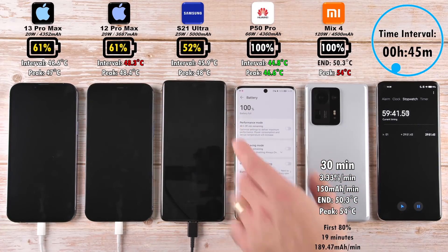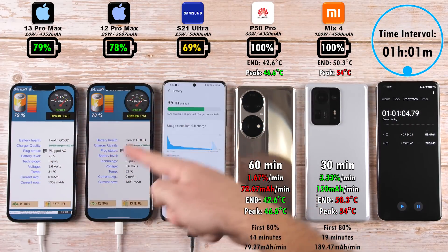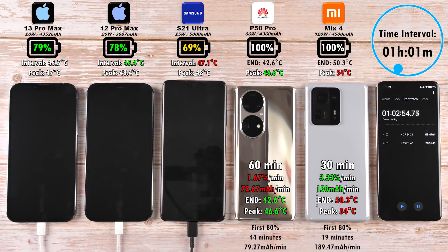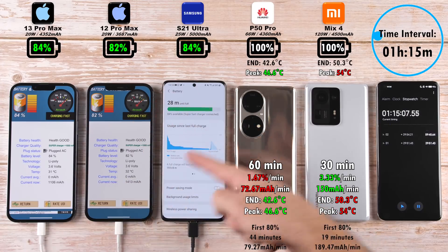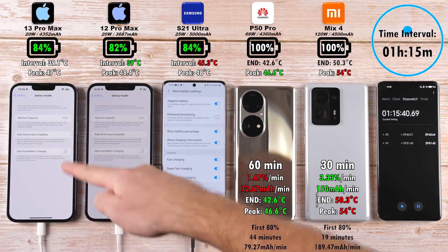The P50 Pro clocks out at just shy of 60 minutes, which is actually still pretty quick, though not quite as quick as the Huawei Mate 40 Pro I tested earlier this year with a very similar sized battery and same wattage. At one hour and one minute, 79% on the 13 Pro Max — just 1% behind the 12 Pro Max. The S21 Ultra is at 69%, but boosted all the way to 84% once we hit the one hour and 15-minute mark, now matching the 13 Pro Max, with the 12 Pro Max lagging behind at 82%.